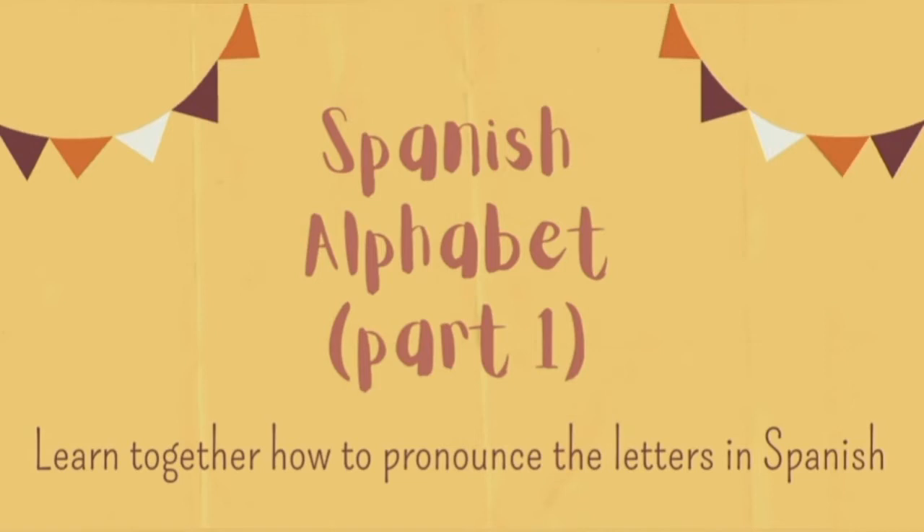Okay, so here we go! A. Avión. Abanico. Adiós.